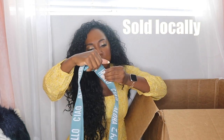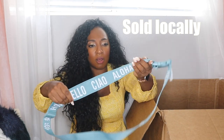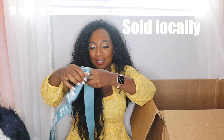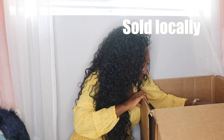We have a Herschel Supply Company item that looks like a belt. It has words on it — Hello, Aloha, Bonjour, Ciao in different languages. I'll have to look this up but it looks cool — I'm assuming it's a belt.